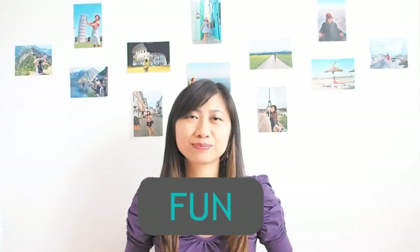Hi everyone! Let's start with something fun today. But before that, let me ask you a question: how do you usually calculate how much you're going to spend when you are doing shopping, either grocery shopping or any other shopping?